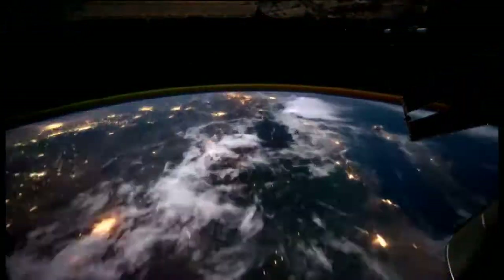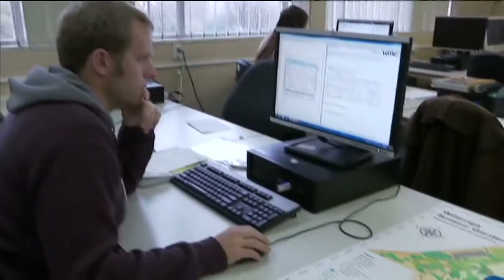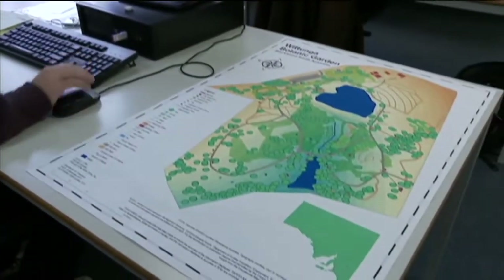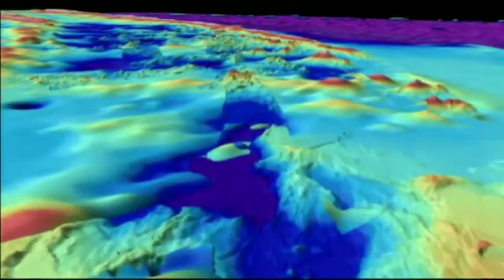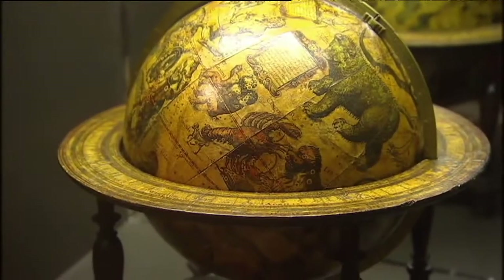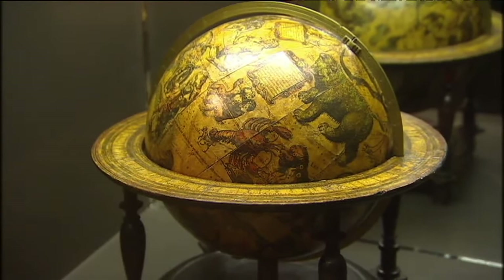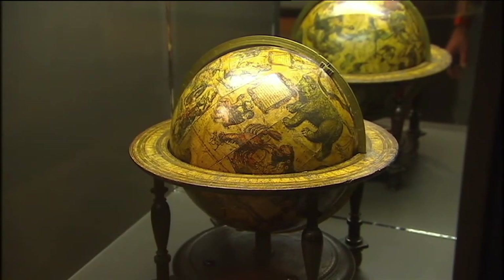Then there were satellites, which let you see the Earth below. Now, most maps are made on computers, but people still have work to do. They have to analyse all the information and take measurements from the ground. And as long as we have places to go and treasures to find, there'll always be a need for maps. And there's less excuse than ever before for losing your way.